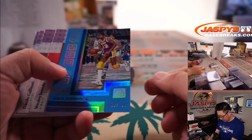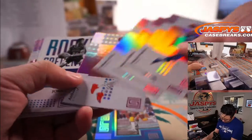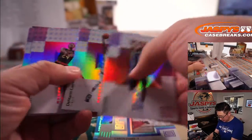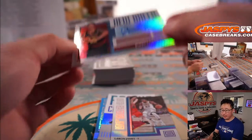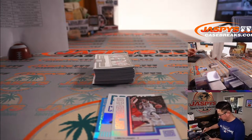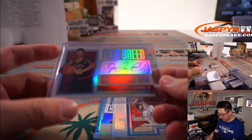I've got Magic Johnson to $199. John Collins is pretty solid. There's a LeBron James. And nice — a John Collins autograph, New Breed auto for Andrew and the Hawks. Pretty solid player on a pretty solid team.